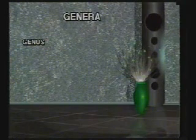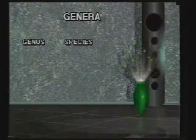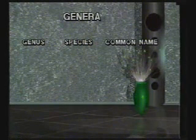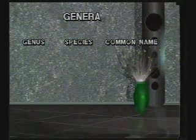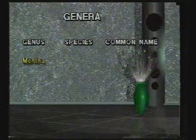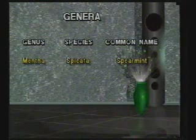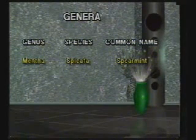Genera are further divided into subgroups called species. These are plants that are closely related genetically and freely interbreed. Scientific names of plants are normally written as two words, the first word being the genus, the second word being the species. In simple terms, you can think of a genus as being like a person's surname, and a species being like the same person's Christian name.